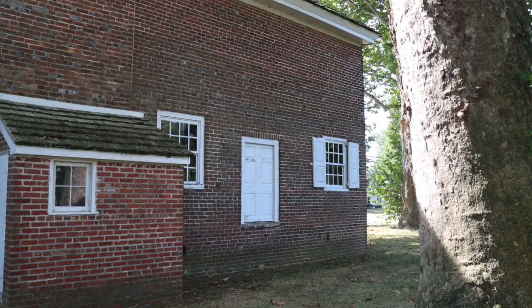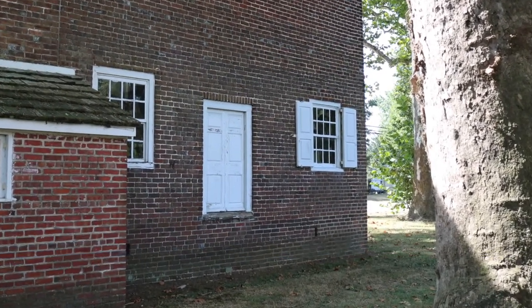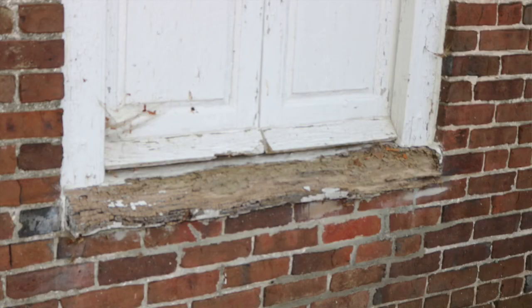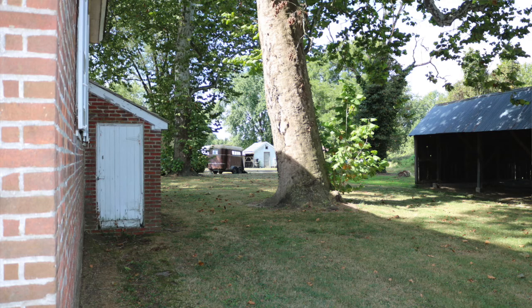On this side is a saddle door. The saddle door was used when men and women came to meeting on horseback. Usually the women rode side saddle — they'd bring the horse up to the saddle door and the women could step off the horse right into the meeting house.